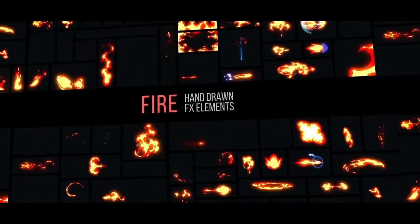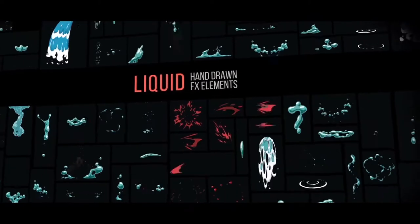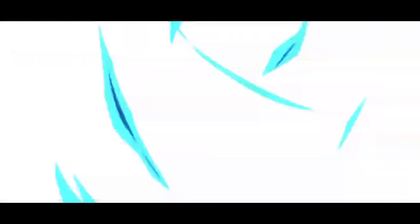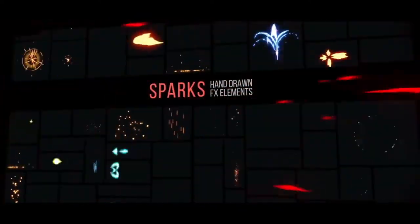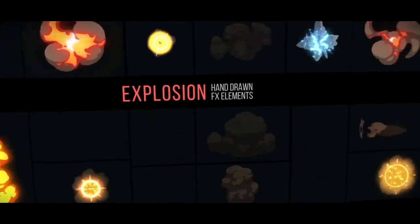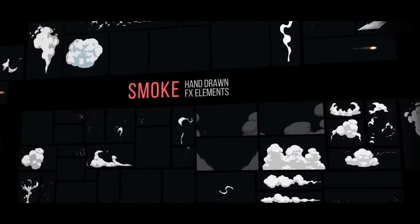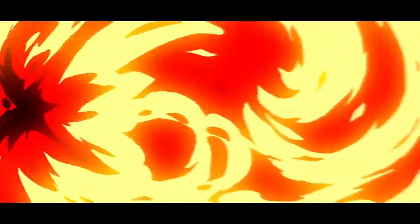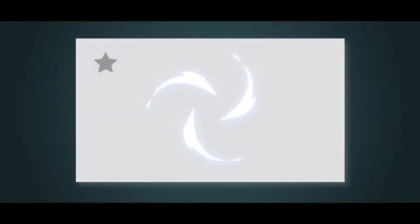FX Elements Packs got fire, air, liquid, energy, electricity, sparks, explosions, smoke, line, comic, backgrounds, and other cool categories. Over 500 super cool elements with very smooth animation that will help you generate almost an infinite combination.